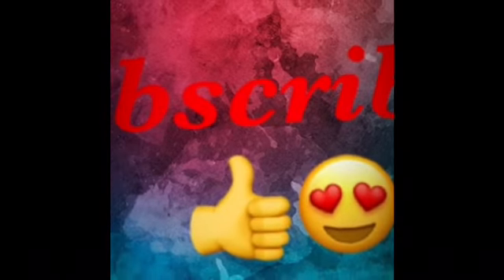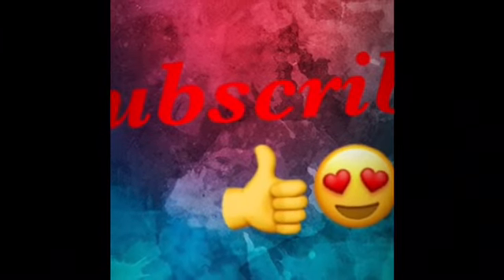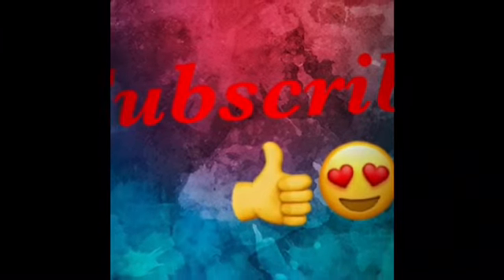This is all about the benefits and disadvantages of the Indulekha hair cleanser. Hope you like this video. If you like it, please subscribe to my channel and comment below. Thank you so much for watching. Bye bye!